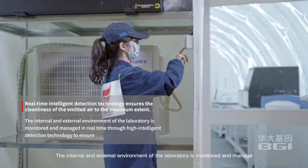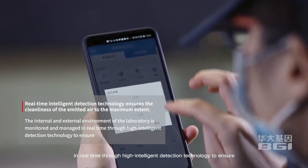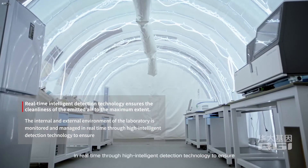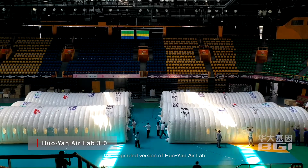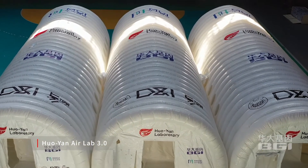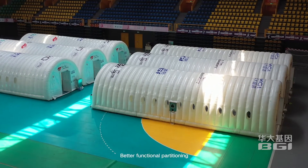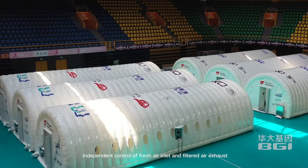The internal and external environment of the laboratory is monitored and managed in real time through high-intelligence detection technology. This upgraded Huoyan Air Lab has a high rate of laboratory space utilization, better functional partitioning, and independent control of fresh air inlet and filtered air exhaust.